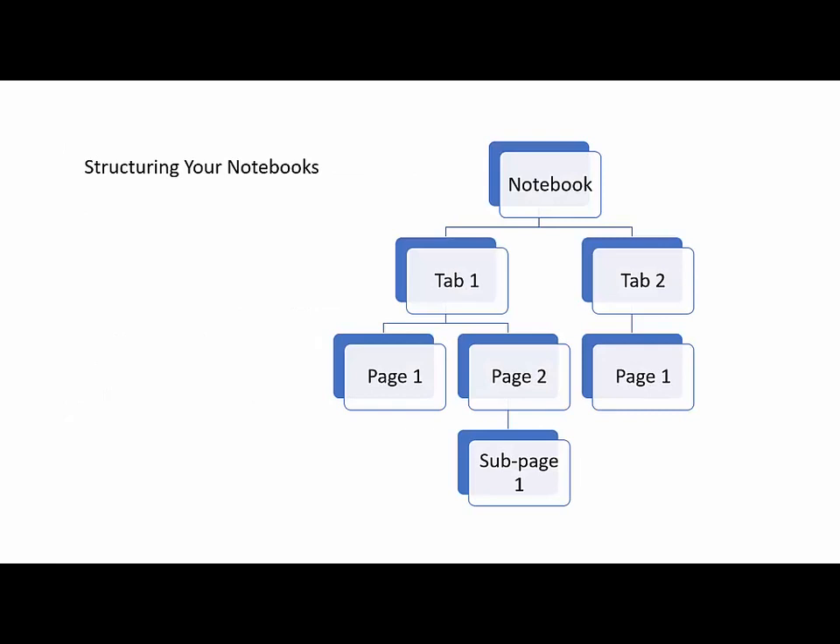I wanted to point out the structure in OneNote because it can be a little bit confusing. It's essentially a digital three-ring binder. Your notebook is the binder, and then your tabs are just like a normal tab would be in a binder — that's a section. Those tabs are made up of pages, and then you can add subpages to add further structure. You can also create section groups so that you can group tabs together. You can use this as a reference because the terminology can get a little confusing.